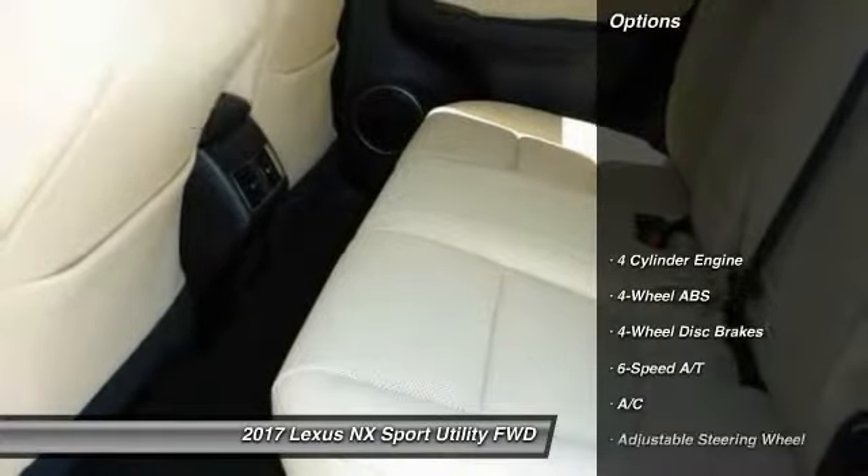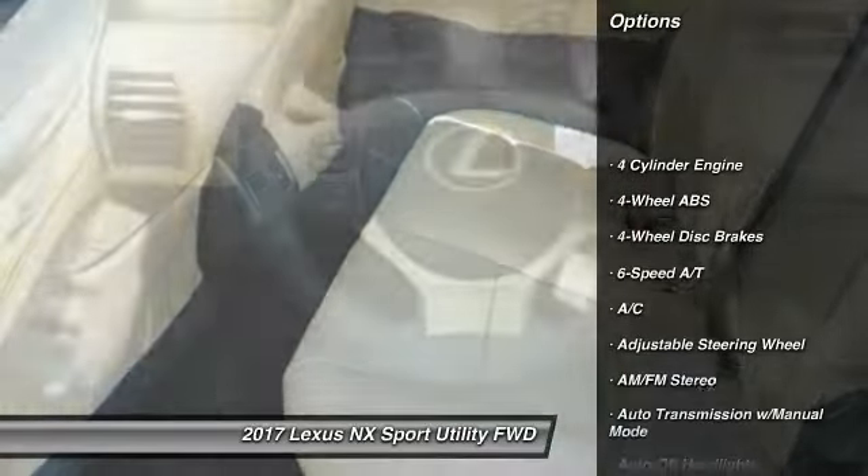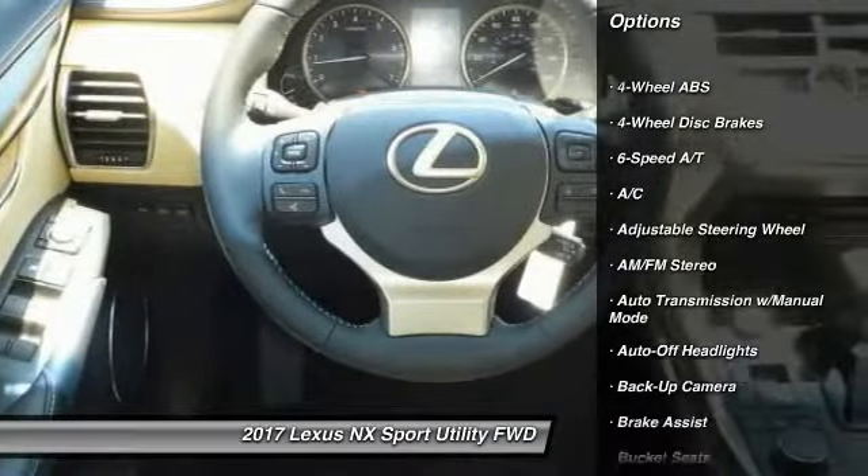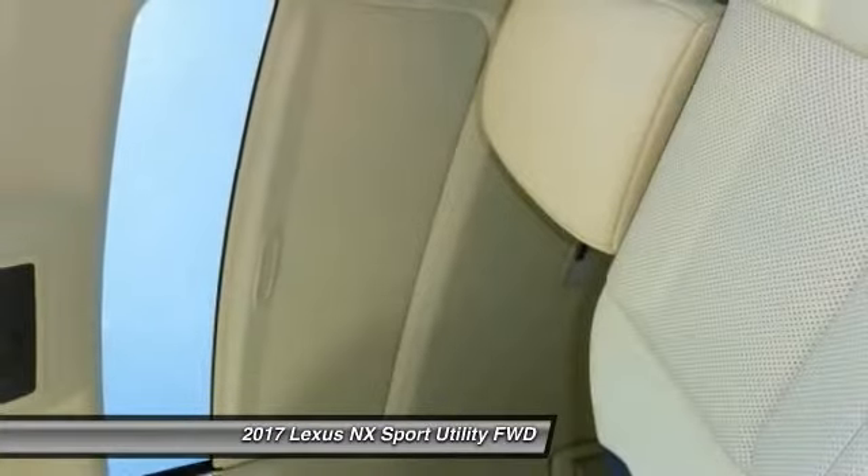Here are some of this vehicle's great options: keyless entry, back up camera, power lift gate, power passenger seat, leather wrapped steering wheel, power steering, driver lumbar, adjustable steering wheel, driver air bag, and four wheel ABS.